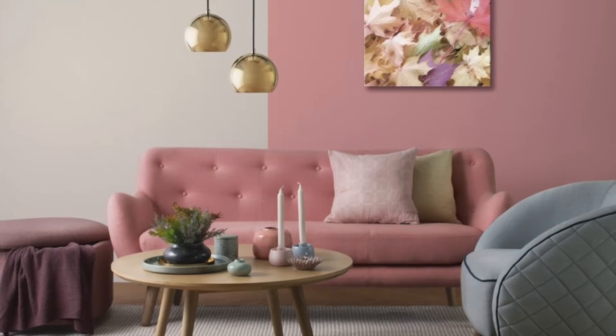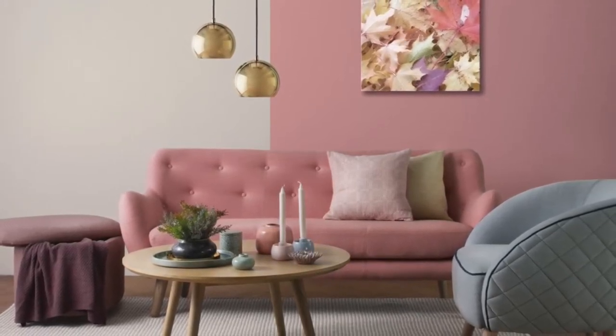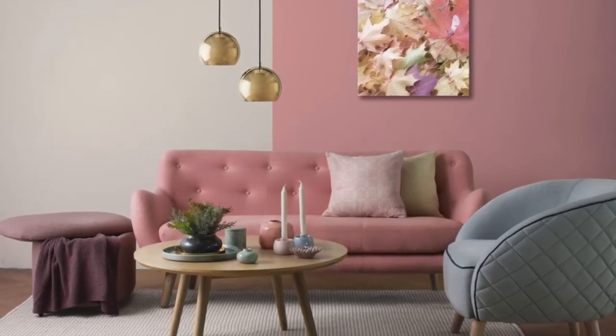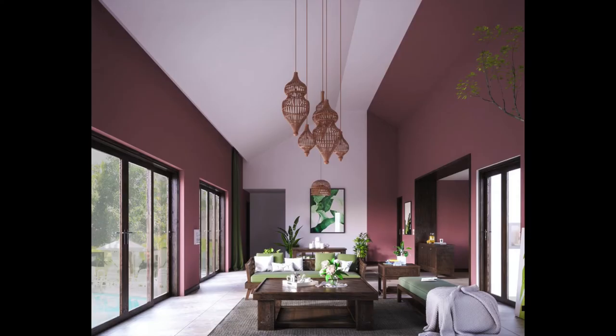If you can't see yourself going the whole way and painting every wall pink, or even just one entire wall, then consider a half-and-half design. There are numerous shades of pink to choose from. This dusky dark pink living room is cut through with a slice of bright white just to wake up the room a bit. Also, check out that green accent — pink and green go amazing together.